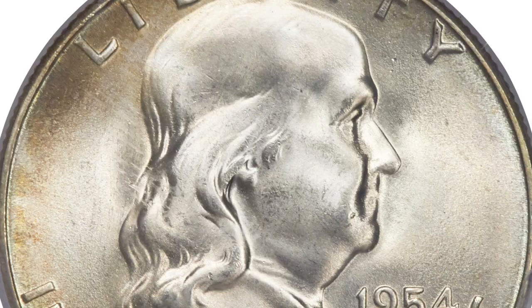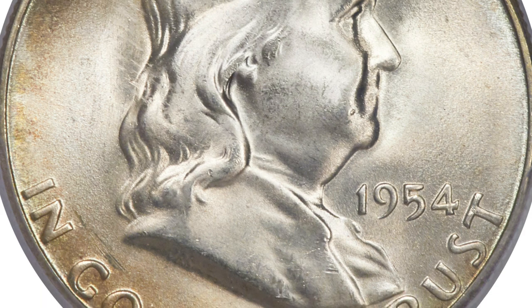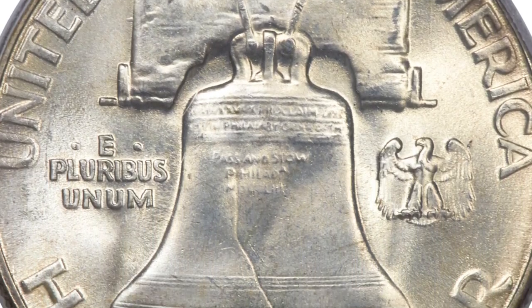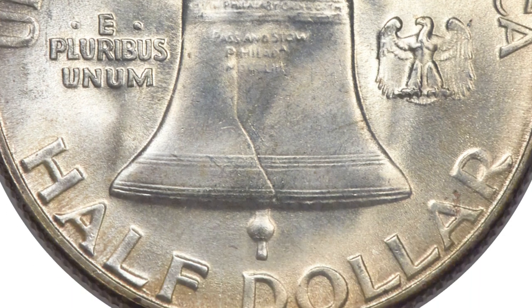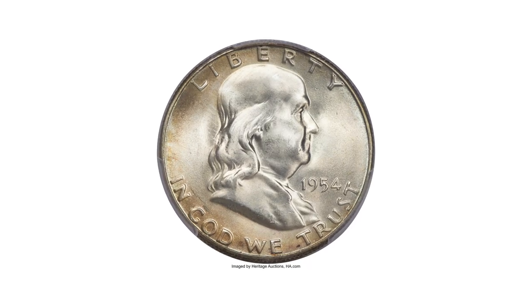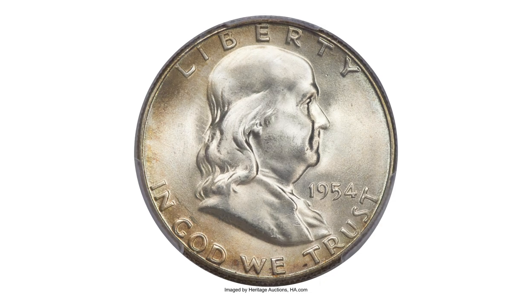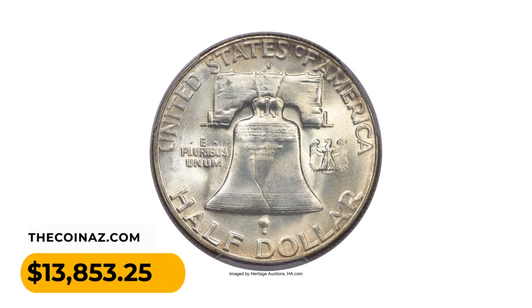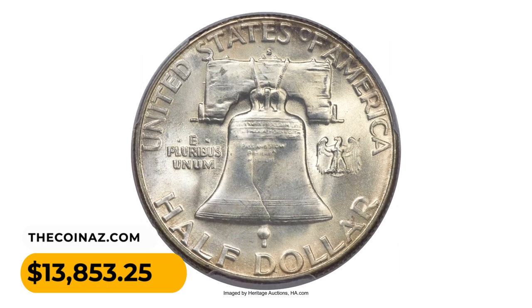This specimen is in MS67 condition with Full Bell Lines. This piece strays from its two top-grade counterparts in that it is nearly brilliant with only a light champagne hue over each side. The preservation is exceptional and the strike is bold. It was sold for $13,853.25.